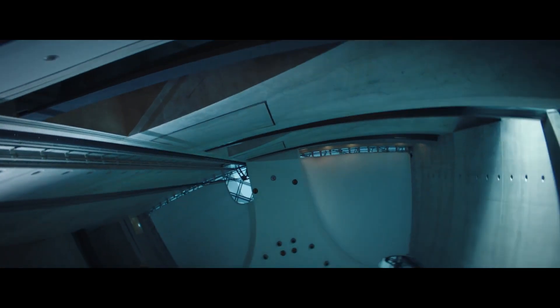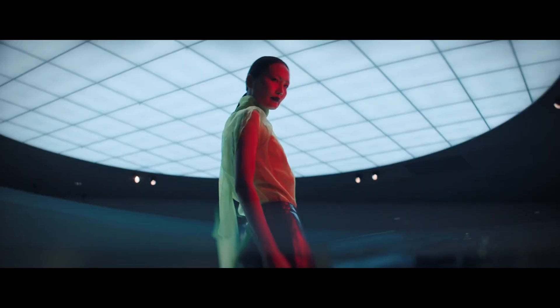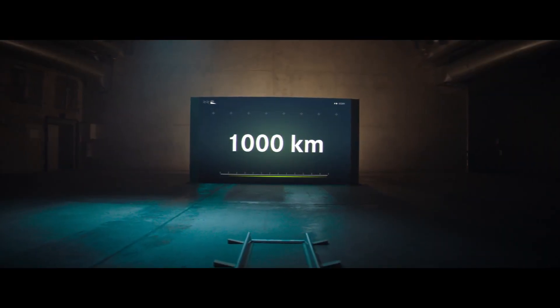This is the story of the most efficient Mercedes we ever built. Where do we want to go? What do we want to achieve? A thousand kilometers, one charge.